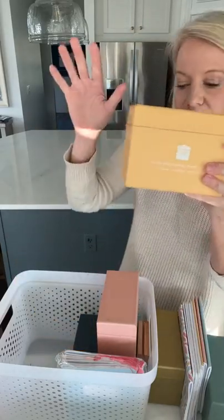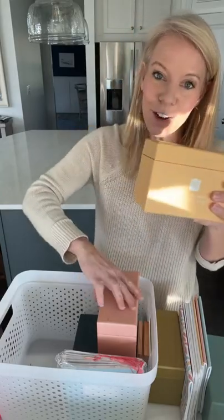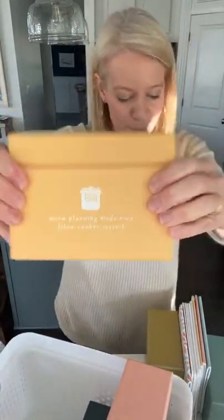Our menu planning boxes are also on sale. We have the Slow Cooker Menu Planning Box. My goal each day is to do things that help you beautifully care for your home, your family, or your finances. Home stuff is obviously the planner; family is the food, because how we manage our food in our home reflects how happy our family is. So we have this Slow Cooker Magic Menu Planning Box.